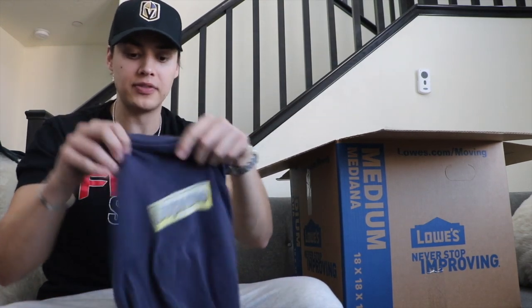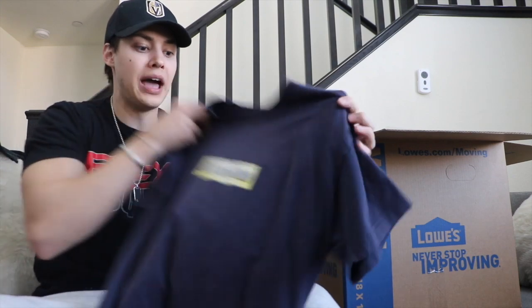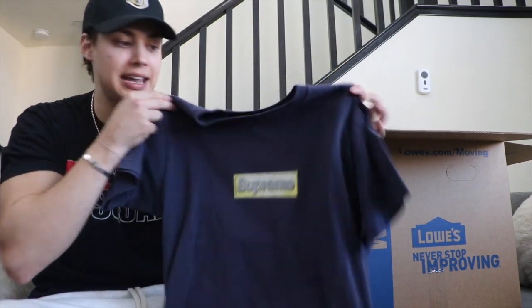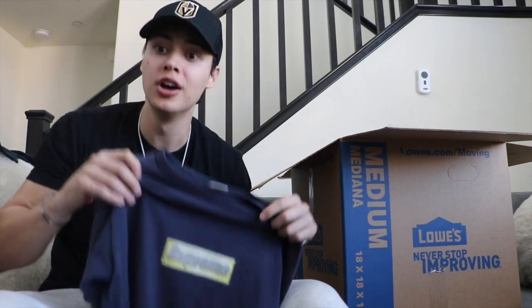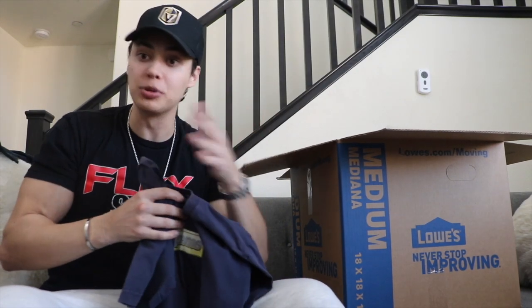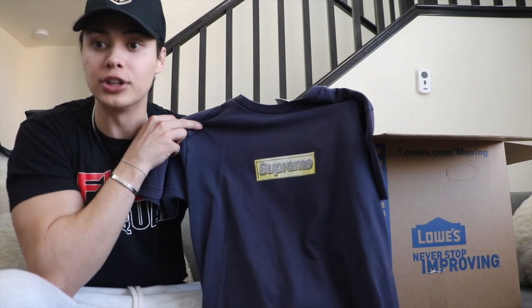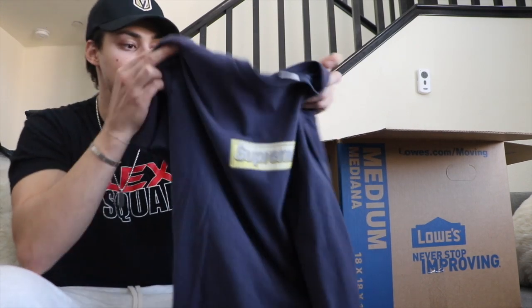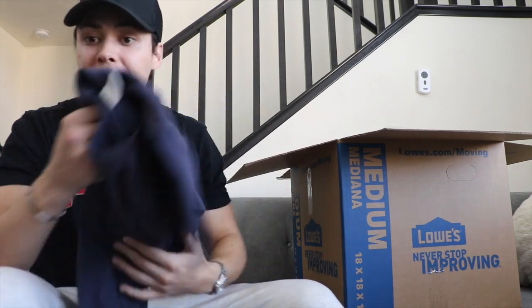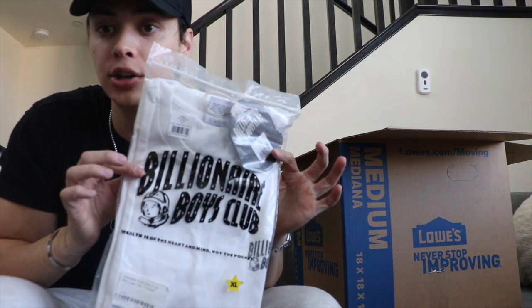First up, we have the Supreme Bling Tee, size medium. This is pre-owned. Brand new it goes for around $350 on StockX and GOAT — you guys can double-check my prices. You can sell this pre-owned for $225 to $250 easy. Starting off with a banger already — the blue Supreme Bling Tee, size medium.